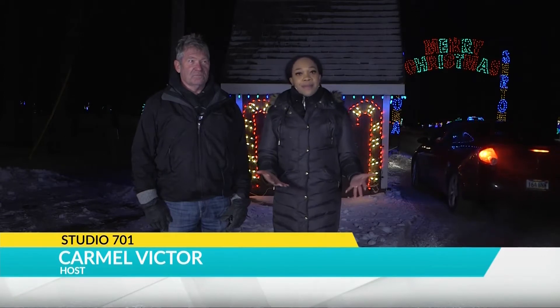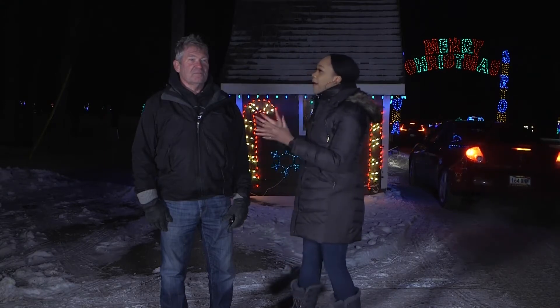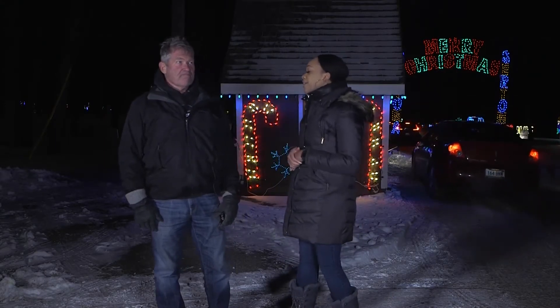I am here at Oak Park at Christmas in the Park with the one and only Dave. Thank you for having us. He is a part of the Satoma Club who puts on Christmas in the Park. So tell us about the cool things that you guys do here.